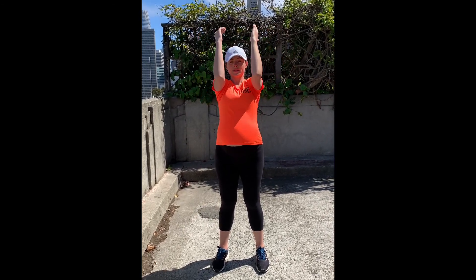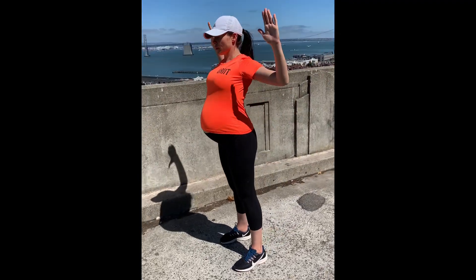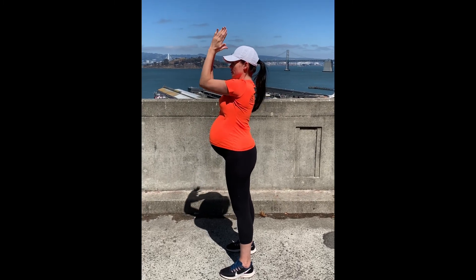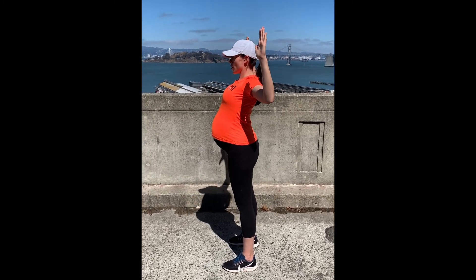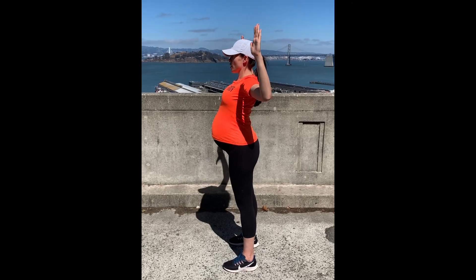Lateral squeeze. Place your arms at 90 degrees at shoulder height, keeping the shoulders down. Squeeze your elbows together and shoulder blades together. You want to get those hands, wrists, and elbows as best you can in alignment, working back behind your body while squeezing the shoulder blades together.